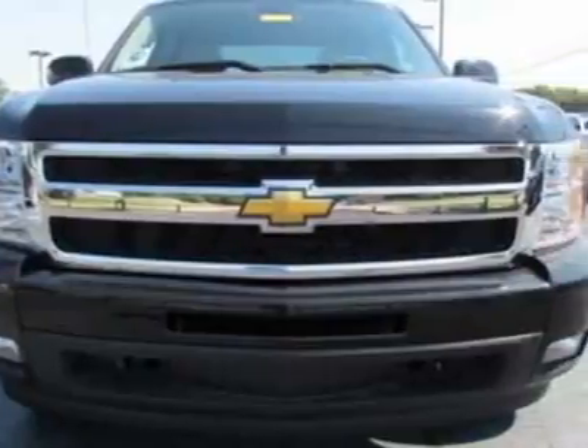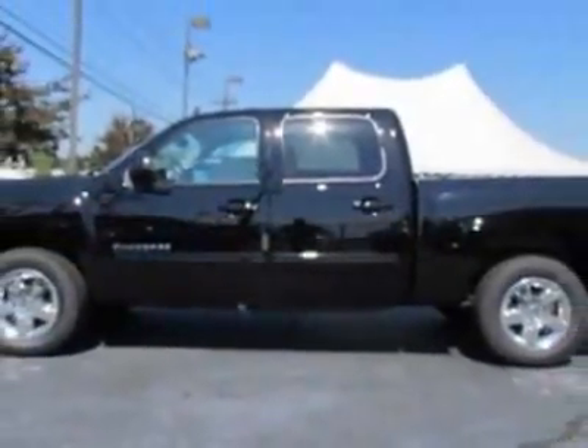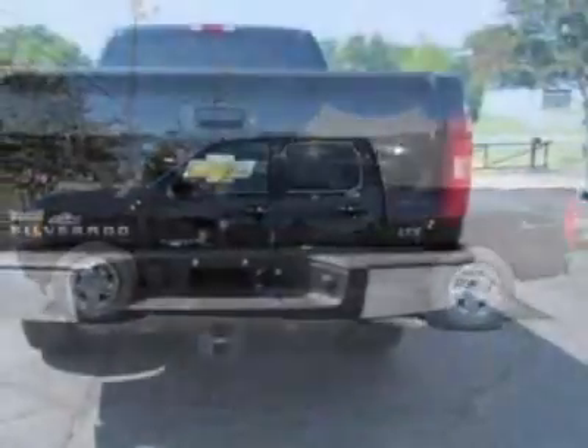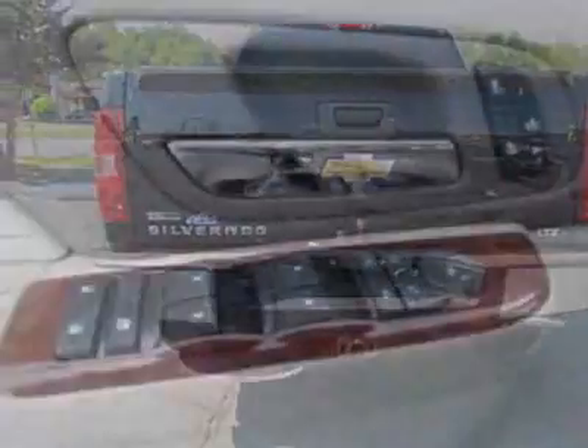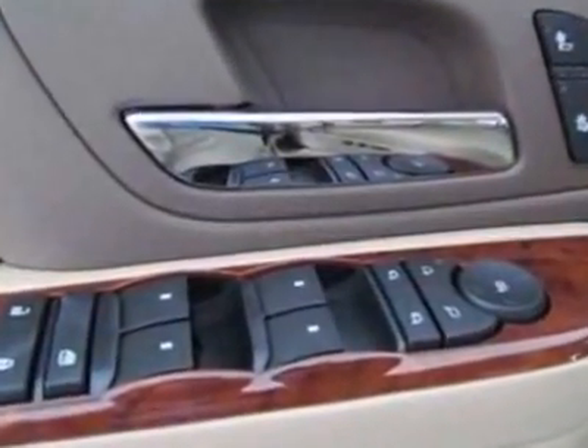This vehicle gets an estimated 15 miles per gallon in the city and an estimated 21 on the highway. This Silverado 1500 boasts a 5.3-liter engine and has a 6-speed automatic transmission.